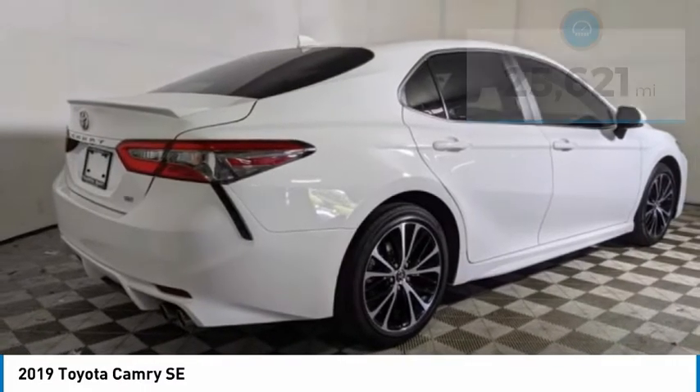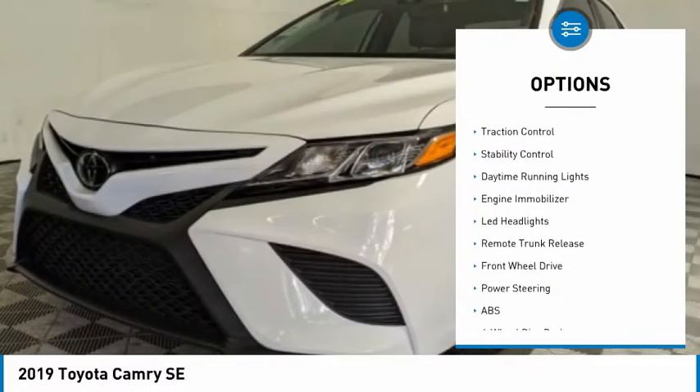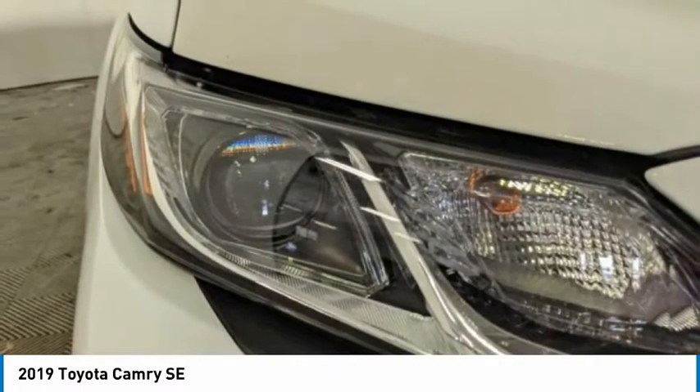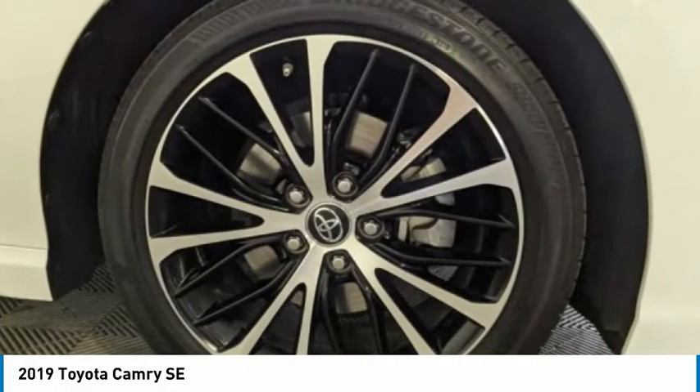Here are some of this vehicle's great options: tire pressure monitor, aluminum wheels, rear spoiler, brake assist, traction control, stability control, daytime running lights, engine immobilizer, LED headlights, remote trunk release. Come see the car for yourself.